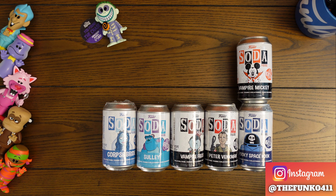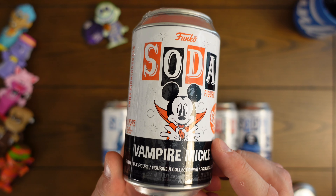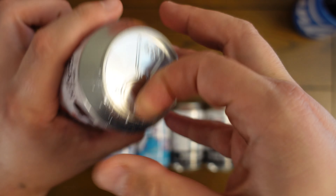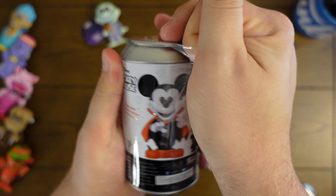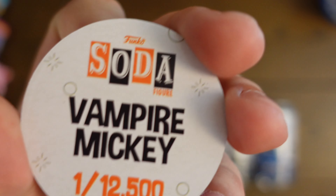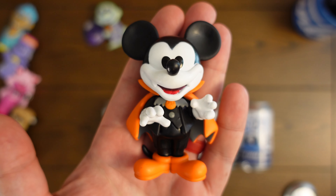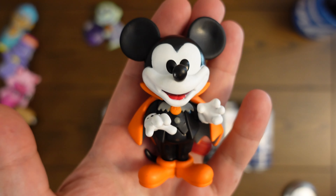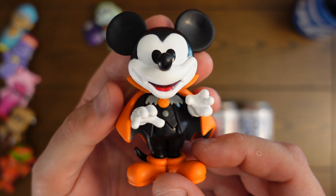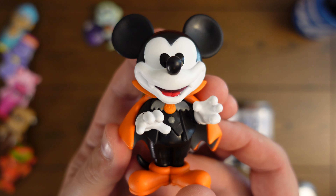Let's do Vampire Mickey. This was one that everybody was super hyped about — they made 15,000, and I think there was an international version too, so there's a lot of this Vampire Mickey out there, but everybody's really hyped about it. One, two, three — it is a common Vampire Mickey. The chase is, in my opinion, not quite as good as the common. Sometimes Funko makes the common a little better looking because most people are going to get it, and in this case the common definitely looks a little bit better.